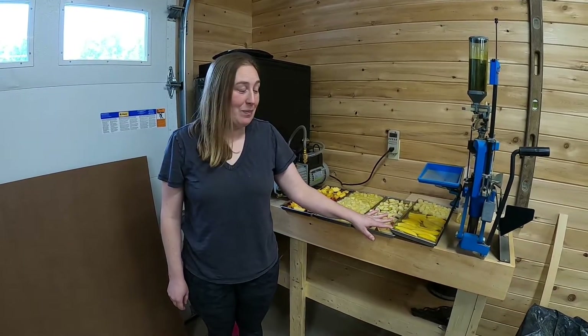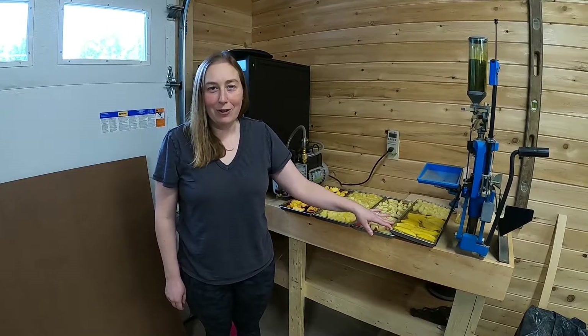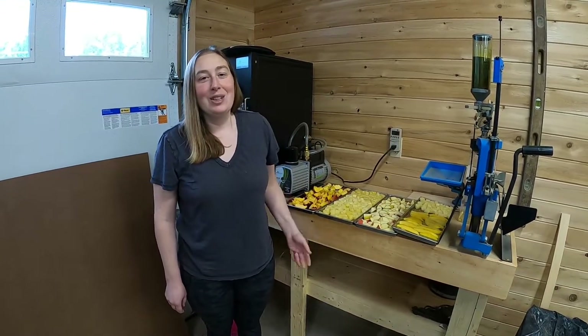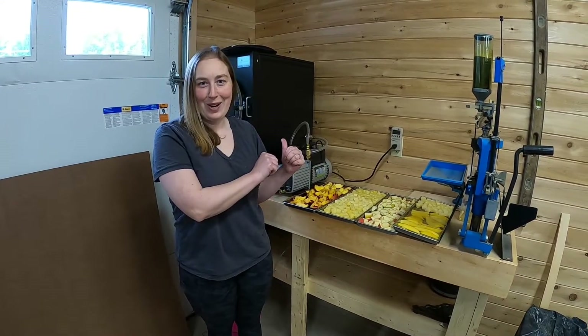Over here we have mango, and again obviously that's not a seasonal fruit here or an ever-available fruit up here in New England, but I do really enjoy it. We thought it would be a fun thing to try so into the freeze dryer it goes.